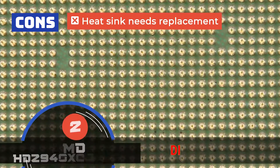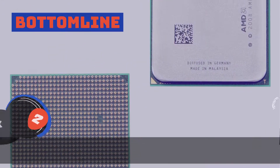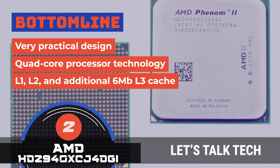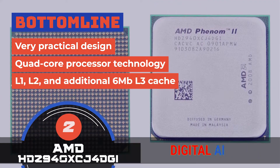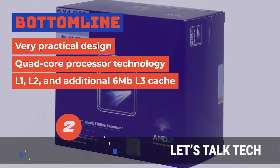However, some buyers find that the heatsink needs replacement. The bottom line is, it features a very practical design. The unit carries quad-core processor technology, and it's equipped with L1, L2, and additional 6MB L3 cache.